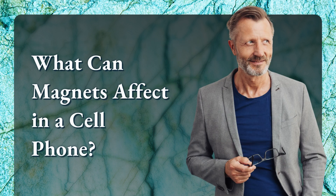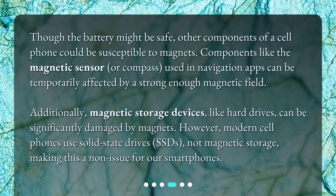What can magnets affect in a cell phone? Though the battery might be safe, other components of a cell phone could be susceptible to magnets. Components like the magnetic sensor, or compass, used in navigation apps, can be temporarily affected by a strong enough magnetic field. Additionally, magnetic storage devices like hard drives can be significantly damaged by magnets. However, modern cell phones use solid-state drives — SSDs — not magnetic storage, making this a non-issue for our smartphones.